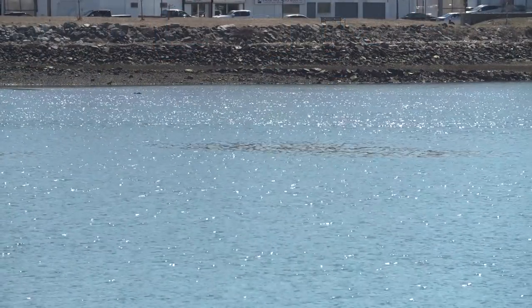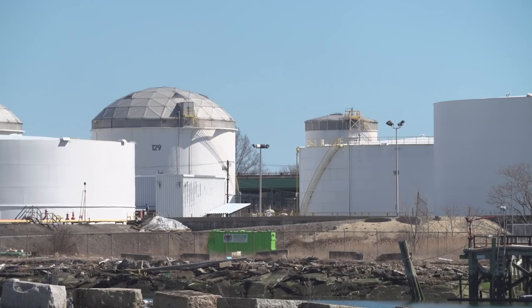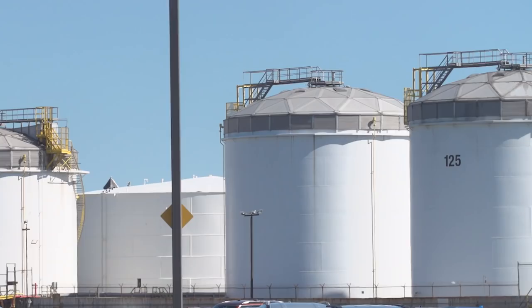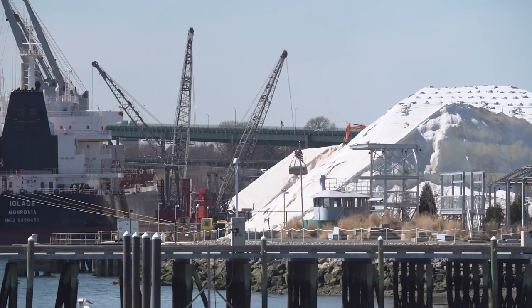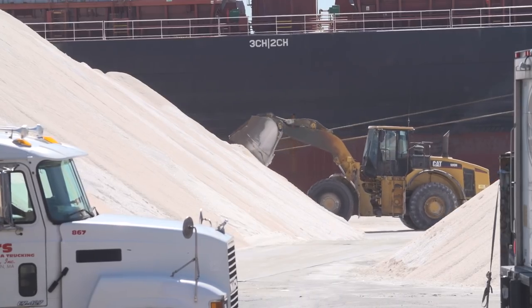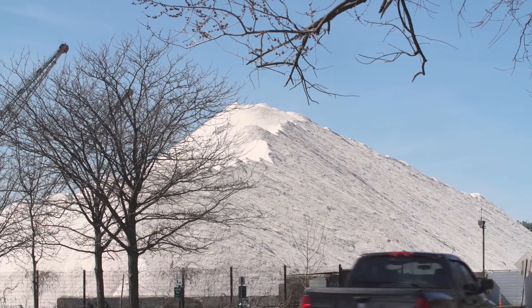Along the banks of the Chelsea Creek are oil tanks that store 100% of the jet fuel that's used at Logan International Airport, 70 to 80% of New England's heating fuel, and road salt for over 350 communities in the New England area. It's essentially a massive mountain of road salt.